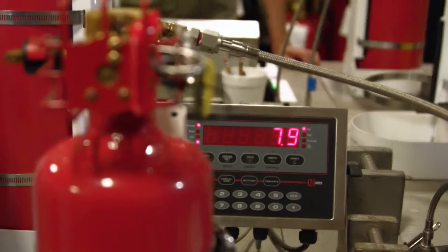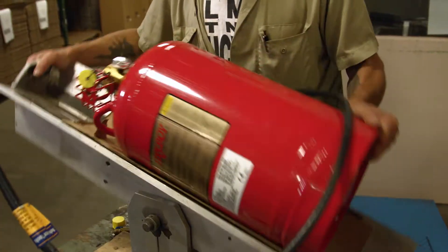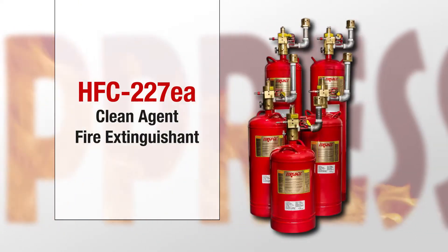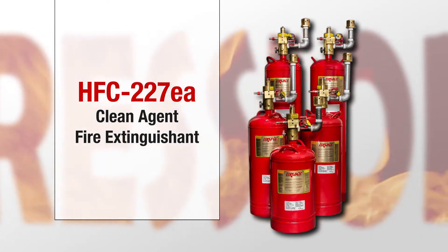We specialize in Total Flooding Clean Agent Fire Suppression systems, utilizing either 3M NOVAC 1230 Fire Protection Fluid or HFC 227EA Clean Agent Fire Extinguishing.